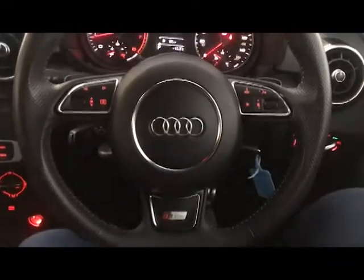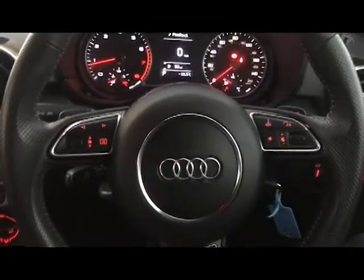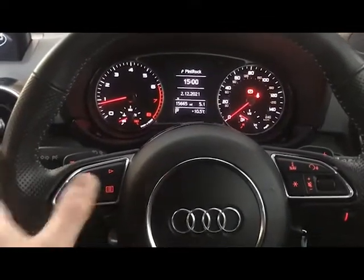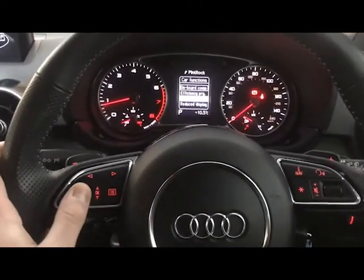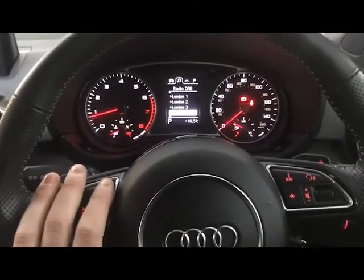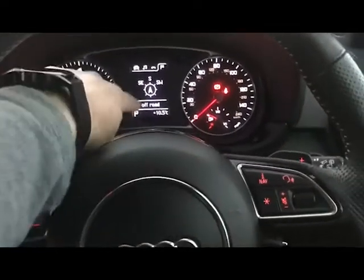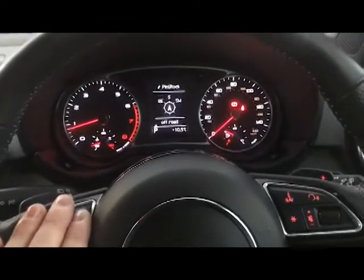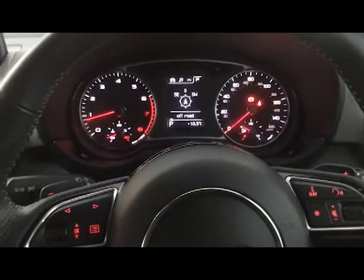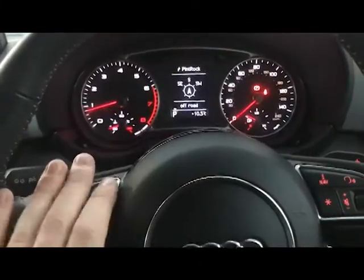We have the S-Line steering wheel with perforated leather on either side for better grip and feel. You've got multi-function controls on the left-hand side for the driver's display — a scroller, menu button, and left and right tabs. With the tabs you have your media or radio, Bluetooth, and sat nav, which shows the name of the road you're on. When you have a route set it will show your next direction; when you don't, it shows a compass with your current heading.